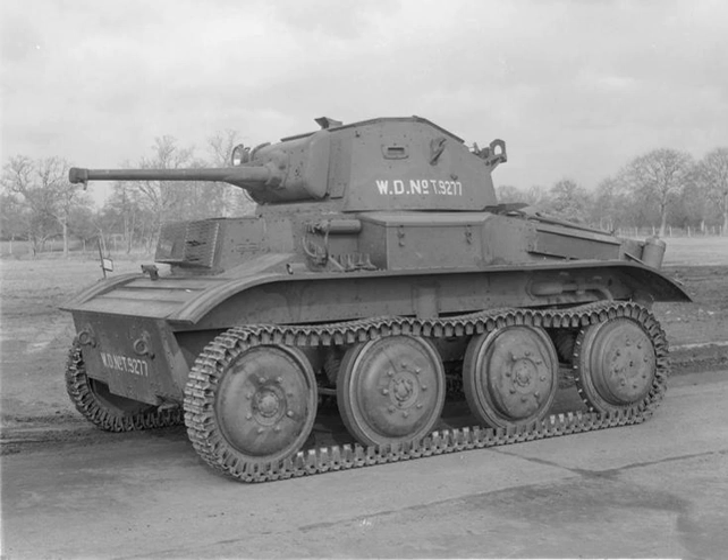There were several variations on the Tetrarch design, including the electro self-propelled gun and the light tank Mk-8, but none of these were ever used in active service with the British Army.